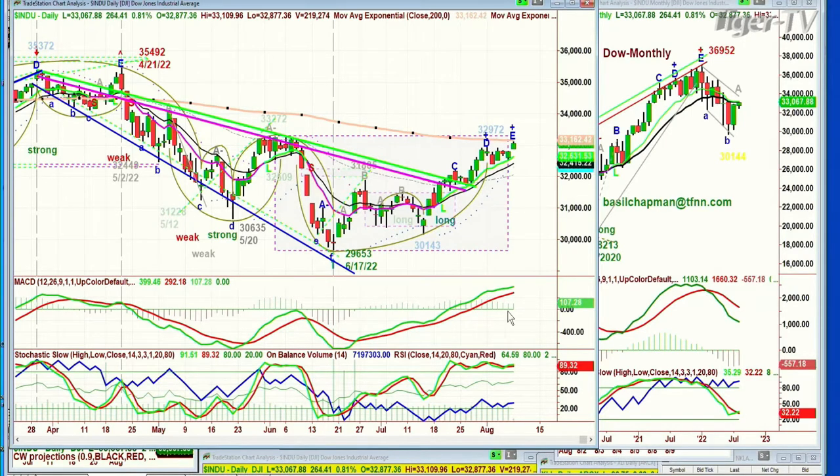The on-balance volume, this little blue line, has been okay but not great. The red-to-strength gray line has been very good. The stochastic is really strong and flat — that's a really big positive at 89%. The MACD is good; the 90 is way above the 14.